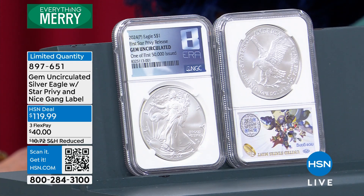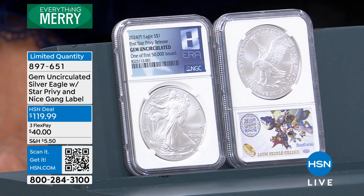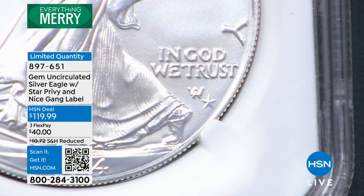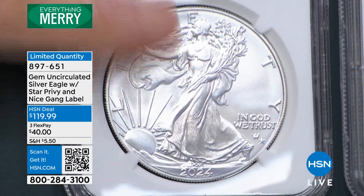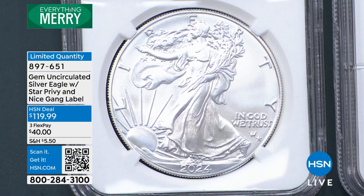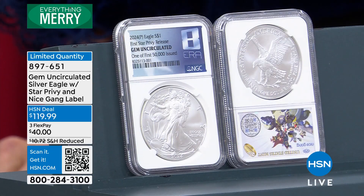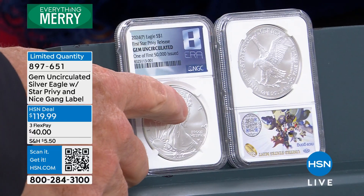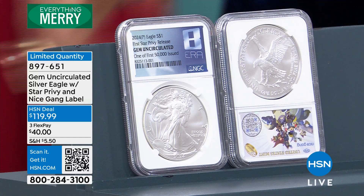Jump in and grab multiples is what I would do. The United States government has been making the Mint State American Silver Eagle since 1986. The rarest coin in that series prior to this has been the 1996 American Silver Eagle — 3.6 million coins — and that coin in uncirculated condition I can no way sell you for $119.95; I'm going to be about $199 to $229. This coin is almost 10 times rarer because the entire mintage is 500,000, and this subset is 50,000. It is the rarest Mint State Silver Eagle ever made by the United States Mint, and it's not even close.